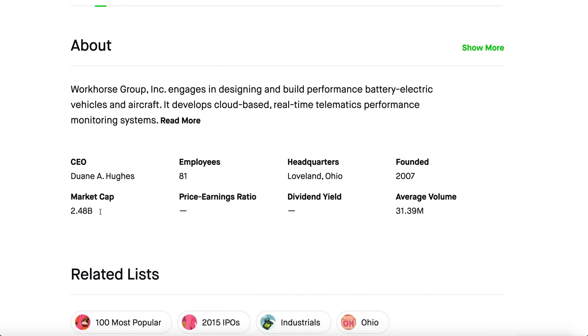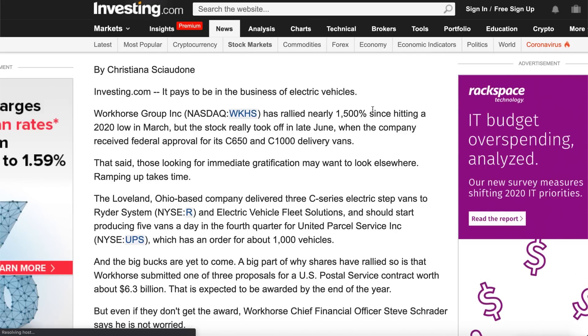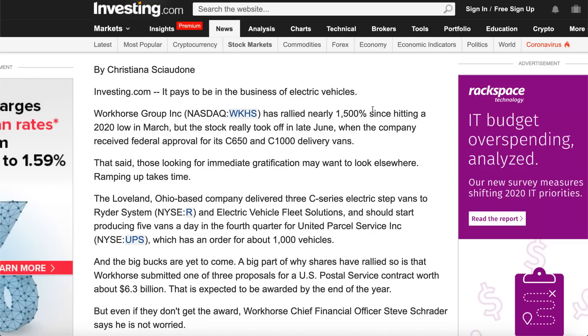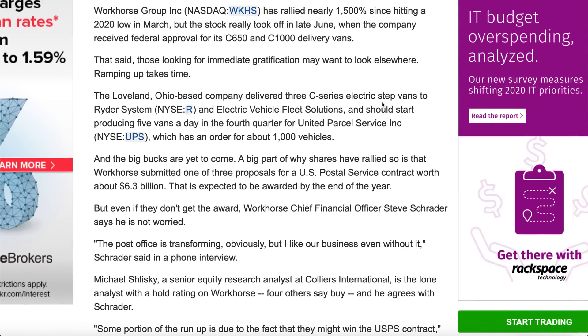Workhorse is only worth $2.48 billion, so a $6.3 billion deal would definitely send the stock flying. And if the U.S. Postal Service awards Workhorse the contract, a lot of other major logistics companies will follow — there's a snowball effect when the USPS backs you. Even if they don't get the USPS deal, the stock should still do fine since they're one of the only EV last-mile logistics vehicle makers. They've already delivered three C-series electric vans to Ryder and Electric Vehicle Fleet Solutions. Production is ramping to five vans a day in Q4 for UPS, which has an order for a thousand vehicles — that's insane.